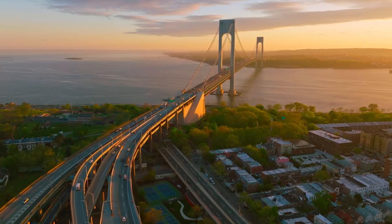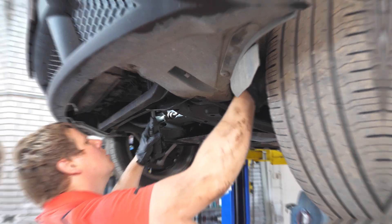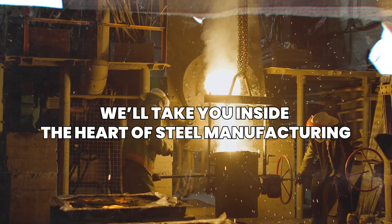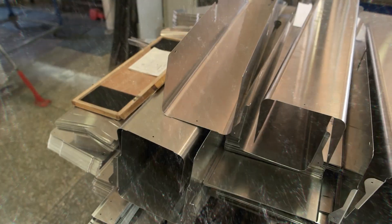Steel is everywhere. It's in the bridges we cross, the buildings we enter, and the vehicles we drive. But have you ever wondered how it's actually made? In this video, we'll take you inside the heart of steel manufacturing, from raw iron ore to finished steel beams and sheets.